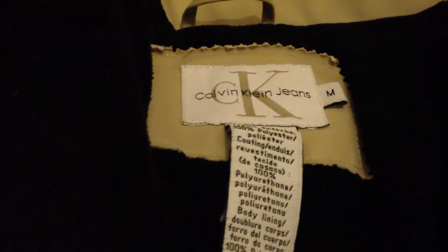We've got a pocket here, sealed by a button. So we've got Calvin Klein's — this is a medium, by the way.